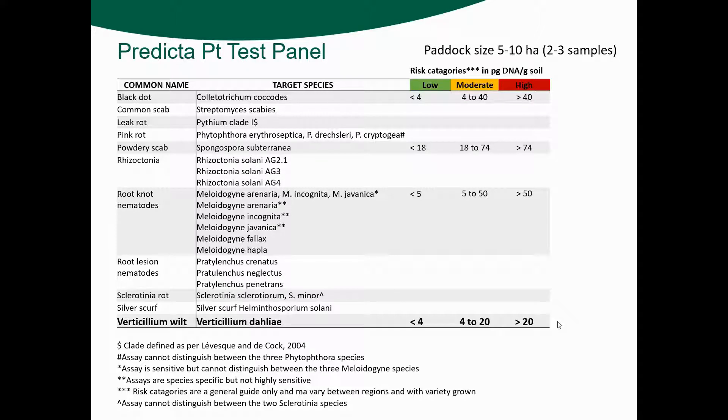They give you some indication of risk categories for a few of them — again the verticillium wilt is what we were more interested in. With regards to the number of samples needed, each block we sampled was around about five hectares in size, so we really only needed two to three samples. But because we wanted to look at the overall distribution within each block, we took up to 10 samples in that five-hectare area — a little bit of an overkill, but it gave us a really good picture of how evenly or otherwise the disease was distributed. High levels of verticillium wilt were above 20 picograms — PG is picograms of DNA per gram of soil.